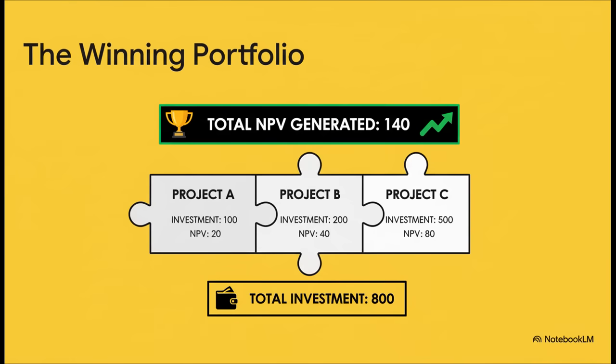And there we have it — our new answer. The best, most optimal portfolio is actually a combination of Projects A, B, and C. Together, they use up our entire $800 budget and generate a combined net present value of $140. That is the absolute maximum profit we can squeeze out of our limited funds.